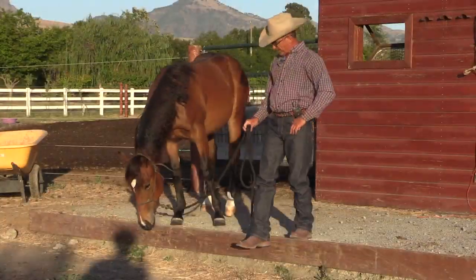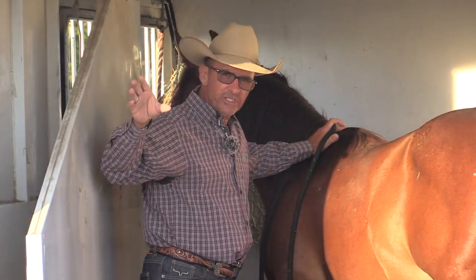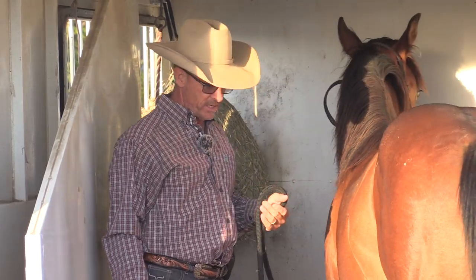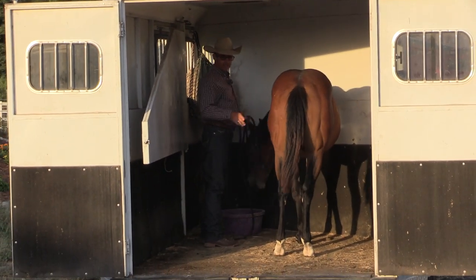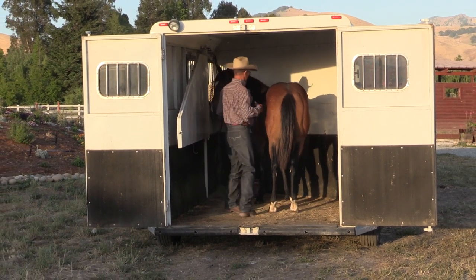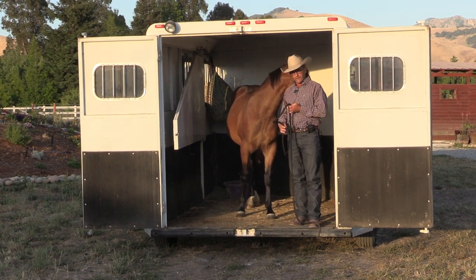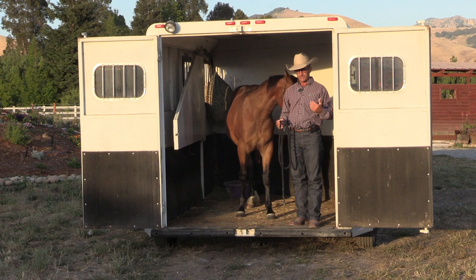I've chosen the time of day that's most beneficial for his eyesight, and I've placed something in here that he finds quite nice when he gets in. Right then he was just getting distracted — if he steps back and falls down there and scares himself, I've got a bad experience with the trailer. Like I said, most trailering problems come from having a bad first experience, so I try to do my best to avoid that.